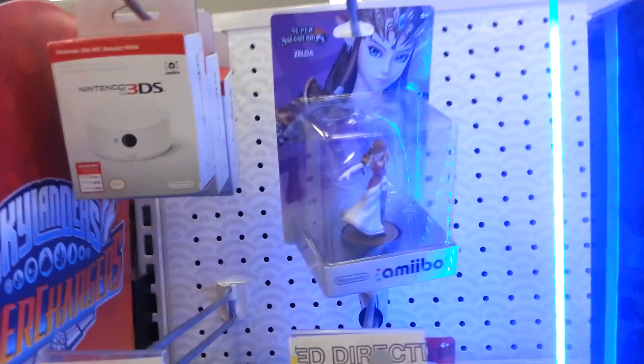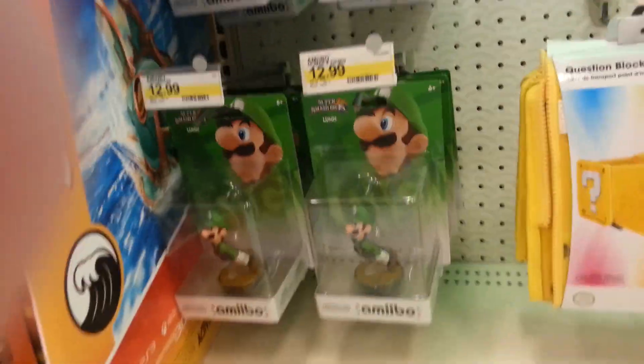Amiibo. So they have three of the NFC Reader. Zelda, Pikachu, Mario — all the normal stuff. Luigi, Mario, Pikachu. They got three Pac-Man. That's pretty cool. He's pretty common though.